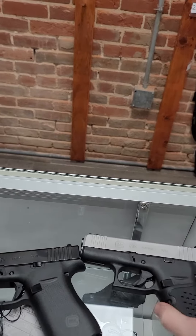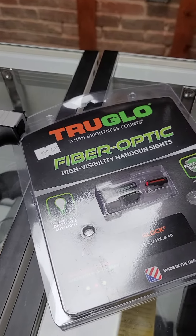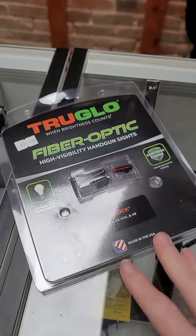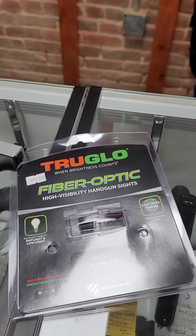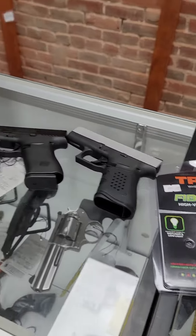So we have seven of them in stock right now for $499. The upgraded sights are $59, and you usually have to leave your gun here for a little while so that we can put them on, but that is available if you are interested.